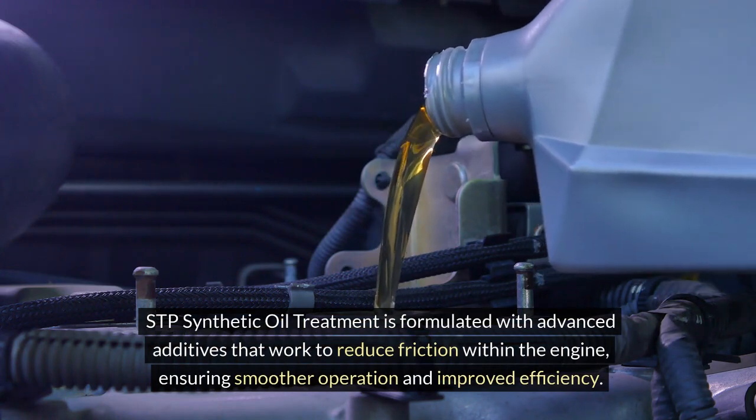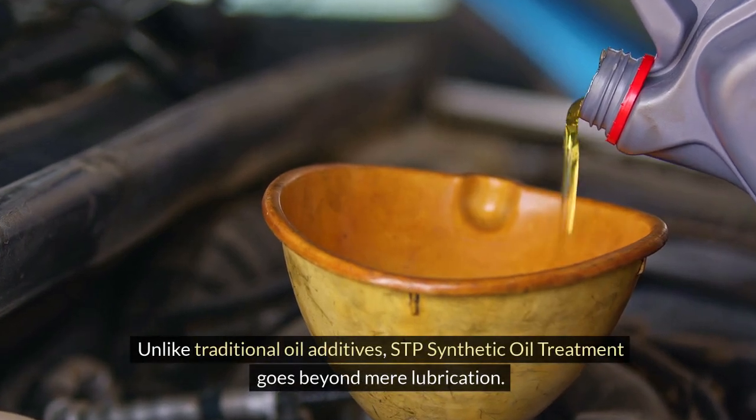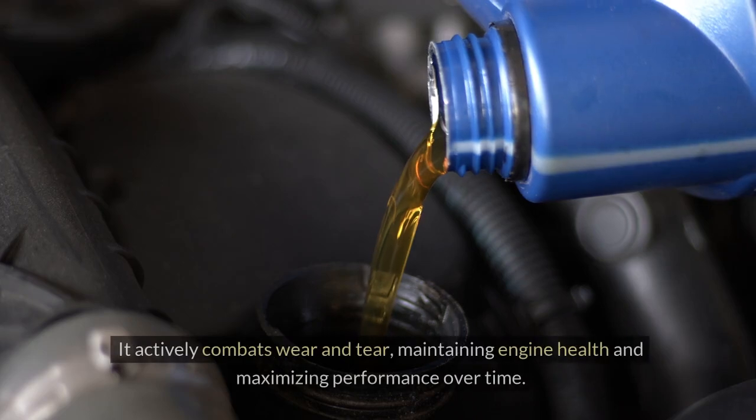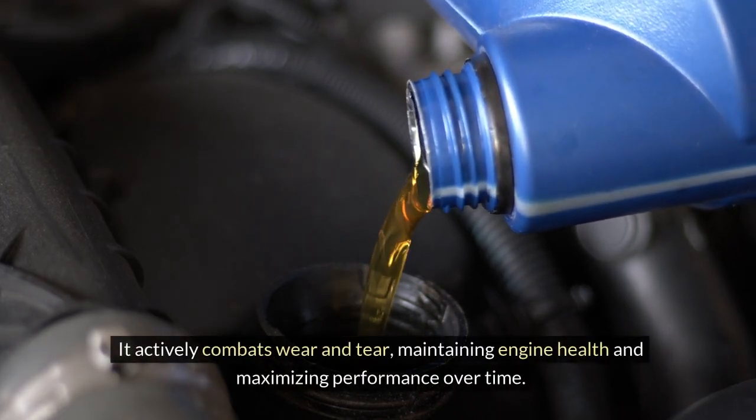Unlike traditional oil additives, STP Synthetic Oil Treatment goes beyond mere lubrication. It actively combats wear and tear, maintaining engine health and maximizing performance over time.